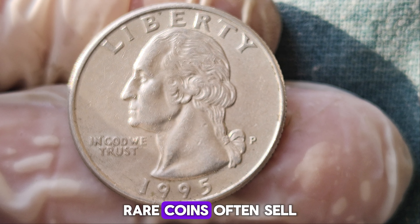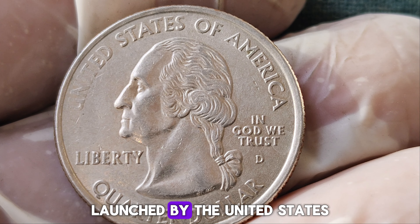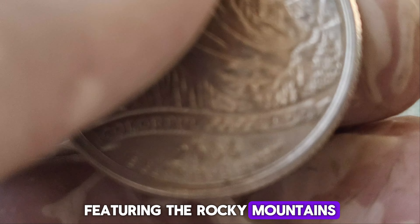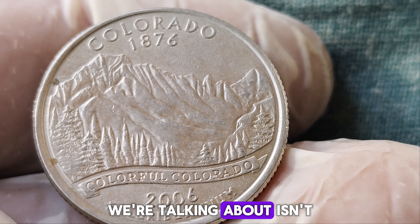We're diving into the fascinating world of rare coins with an unbelievable story. Imagine owning a coin worth a staggering $1.4 million — a 2006 Colorado quarter dollar coin that's making waves in the numismatic world. We'll explore its history, what makes it so valuable, and how it reached its jaw-dropping market value. The Colorado quarter is part of the 50-State Quarters Program launched by the United States Mint from 1999 to 2008. Released in 2006, this quarter celebrates the Centennial State with a beautiful design featuring the Rocky Mountains and evergreen trees.